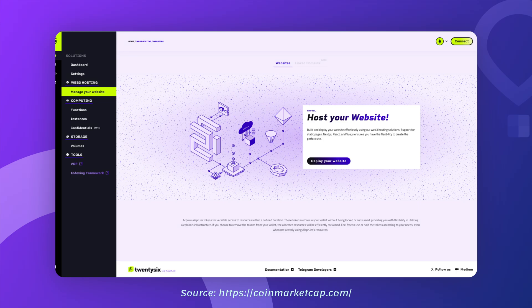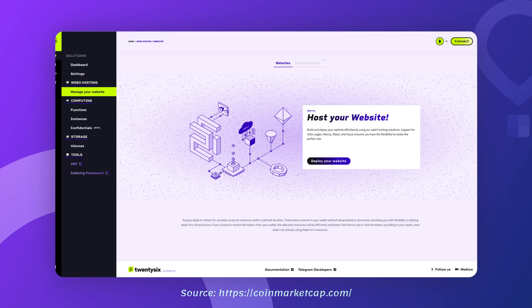Aleph isn't just for developers. Businesses can use it for things like managing documents, hosting websites or even streamlining identity verification processes. Before we get into the details of the price trends, let's talk about some general numbers for Aleph.